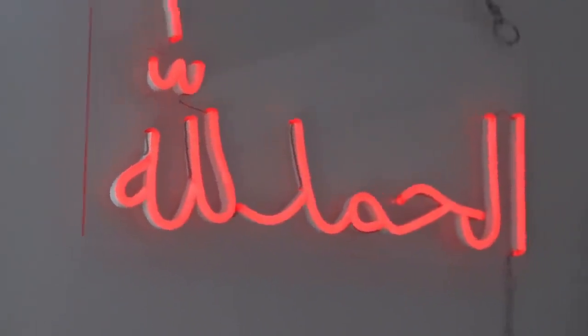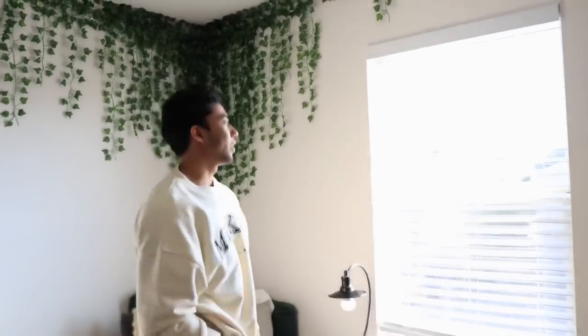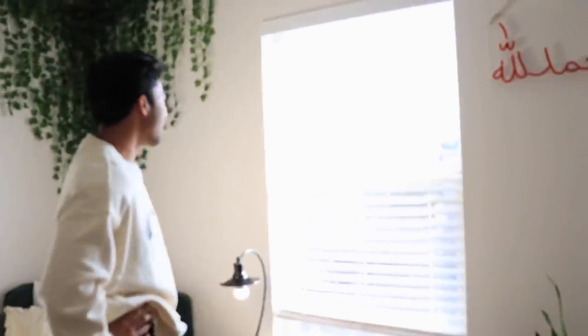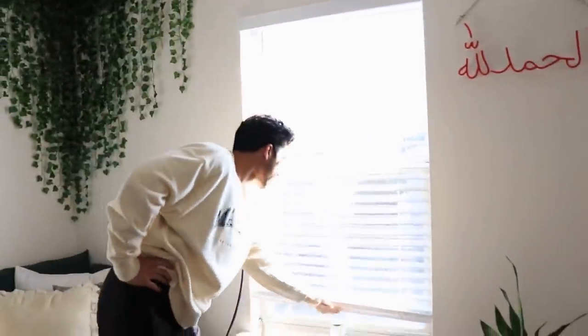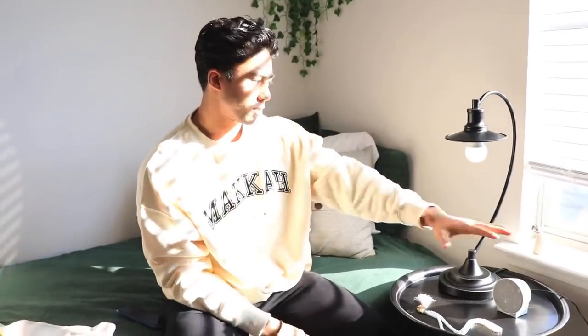Moving on, we have the Alhamdulillah sign. You guys can use code Yusuf — the link is in the description if you want to support. Next up we have the window. There's nothing special about it, other than I find it really convenient that it doesn't have drapes or curtains.